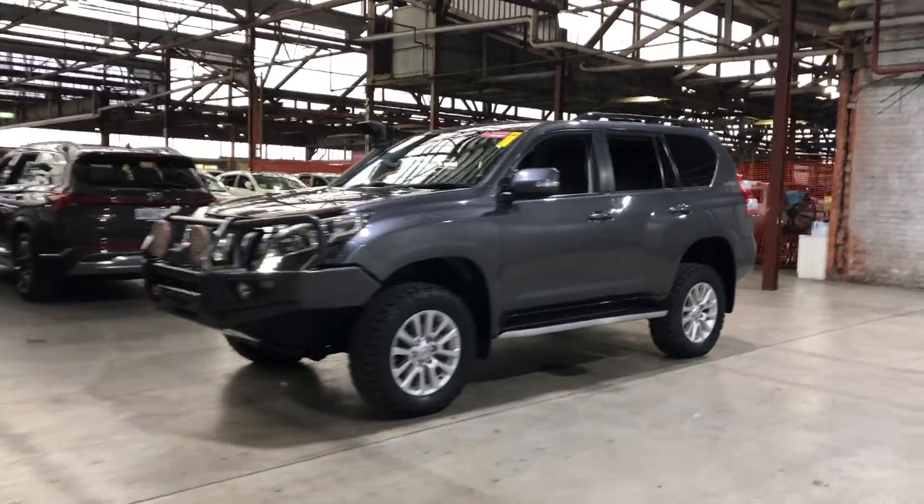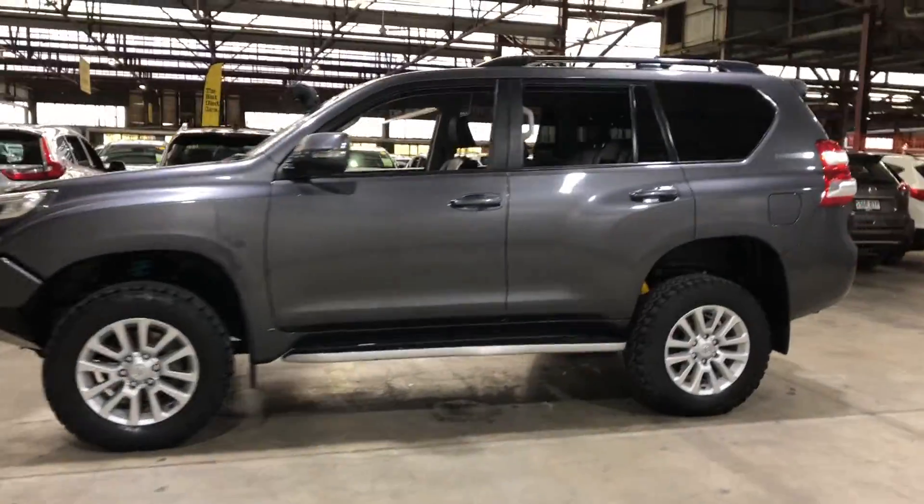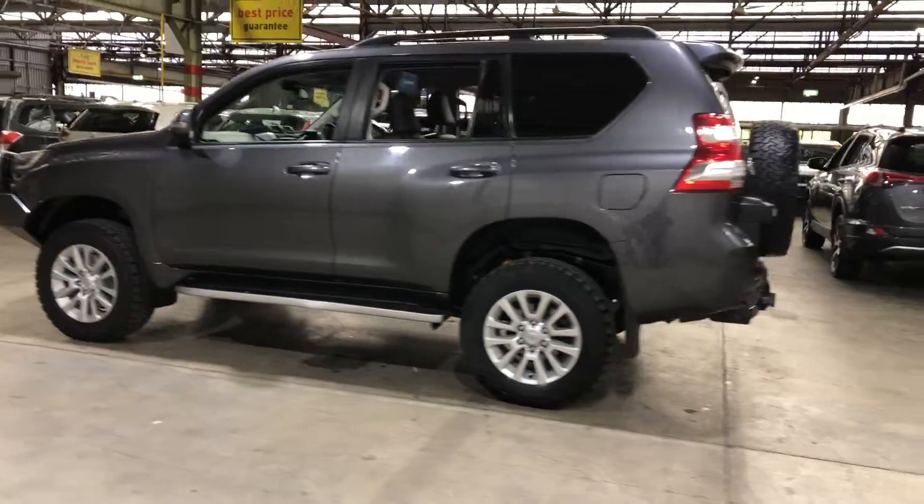Hi guys, thank you for inquiring about our 2014 Toyota Land Cruiser Prado. This Prado is powered by a 3.0L turbocharged diesel engine with a fuel efficiency of just 8.5L per 100km.